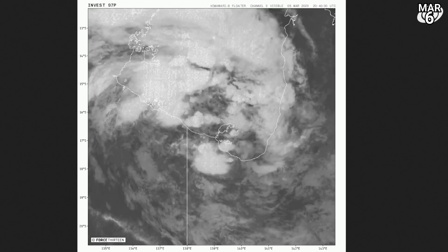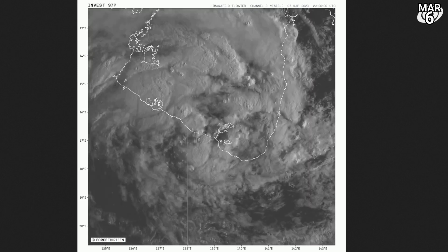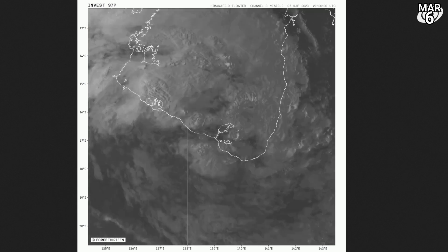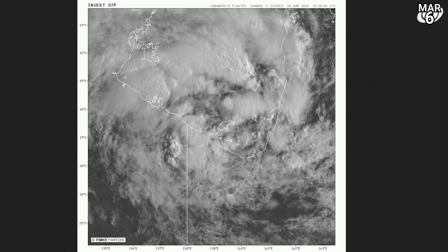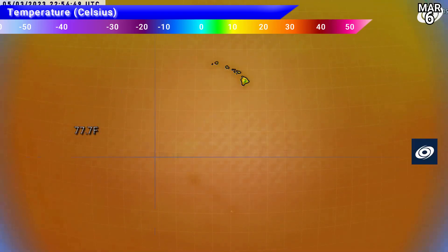Interestingly, the models have solidified somewhat on the Mozambique landfall. Over Australia, there's that other area of interest — an extremely broad system with just some slow rotation going on, right along the coast of the Queensland-Northern Territory border.